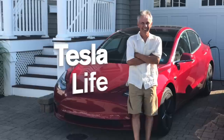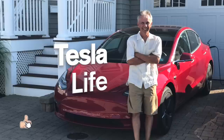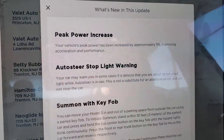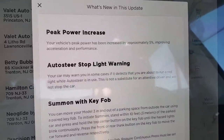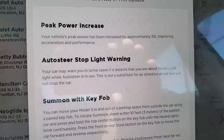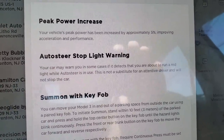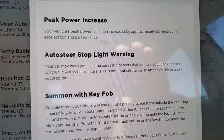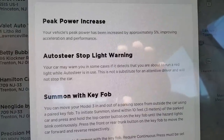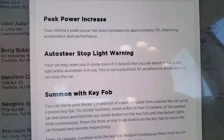Welcome to Tesla Life. If you like this video, please subscribe and share with your friends, and I would appreciate if you press that little like button. I just got update 2019.8.3 and it says 'Auto Steer Stoplight Warning: your car may warn you in some cases if it detects that you are about to run a red light while Auto Steer is in use. This is not a substitute for an attentive driver and will not stop the car.'